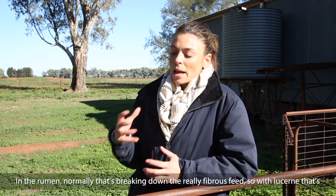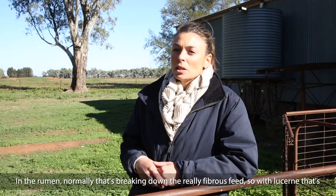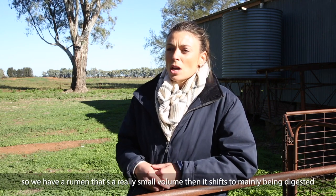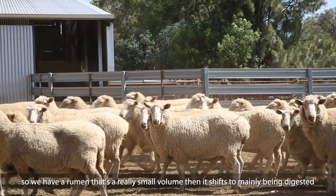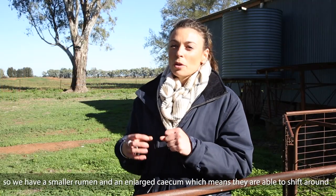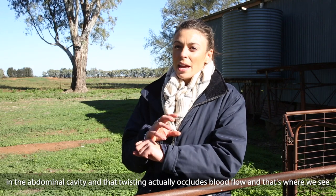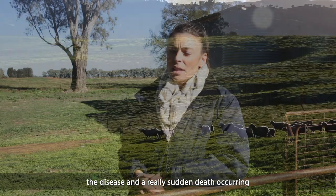Normally the rumen is breaking down really fibrous feed, but with lucerne moving through quickly, it doesn't take up as much volume as normal. So we end up with a really small rumen, and digestion shifts to mainly occurring in the cecum — the intestine. That means gas production happens in the cecum, giving us a smaller rumen and an enlarged cecum. They're then able to shift around in the abdominal cavity, and that twisting occludes blood flow — that's where we see the disease and really sudden death occurring.